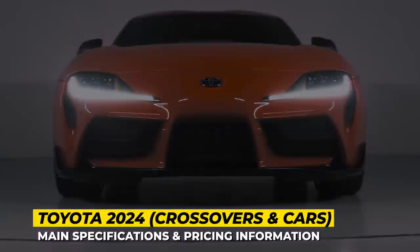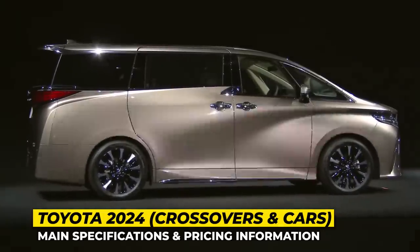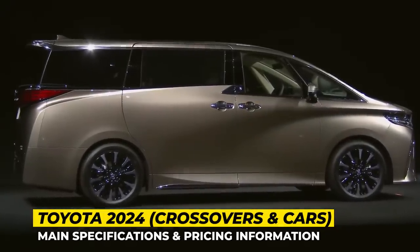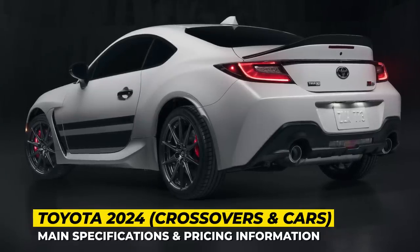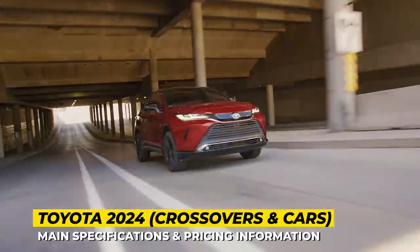Welcome back to Automotive Terror 2 Daily News! Toyota's new 2024 lineup is too big to fit into a single episode, so we invite you to explore the second part, covering the upcoming crossovers and cars.